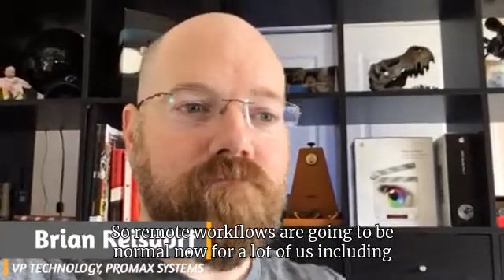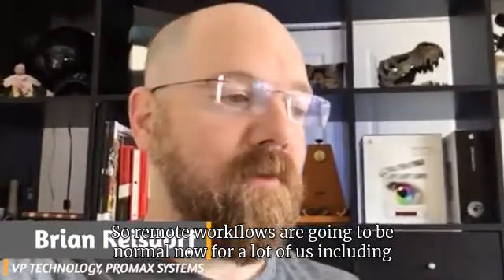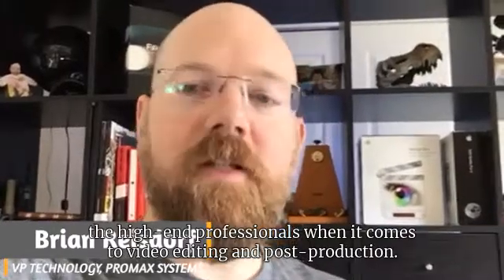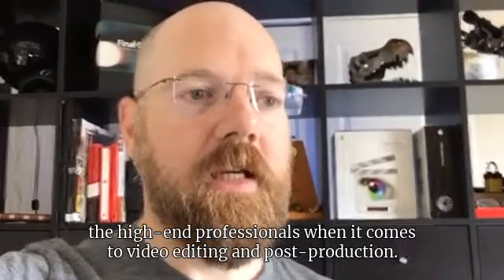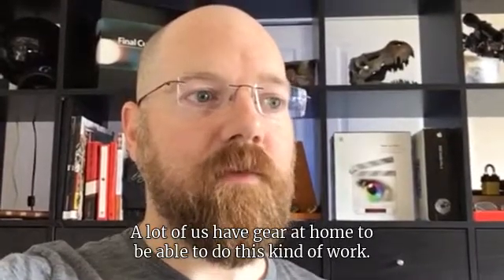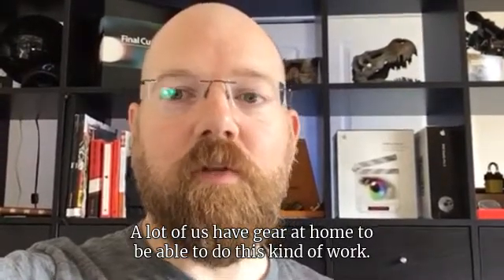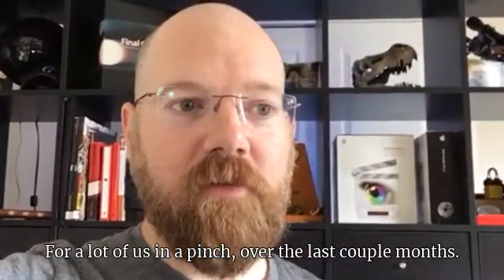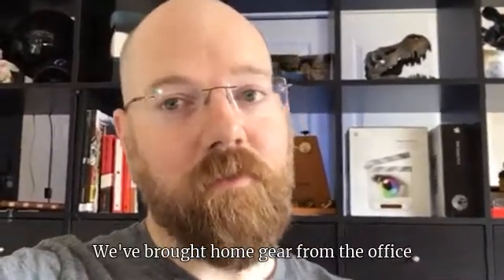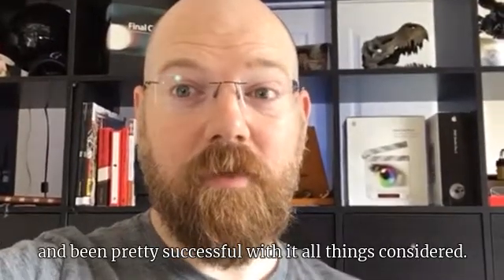Remote workflows are going to be normal now for a lot of us, including the high-end professionals when it comes to video editing and post-production. A lot of us have gear at home to be able to do this kind of work, and over the last couple of months, we've brought home gear from the office and been pretty successful with it.